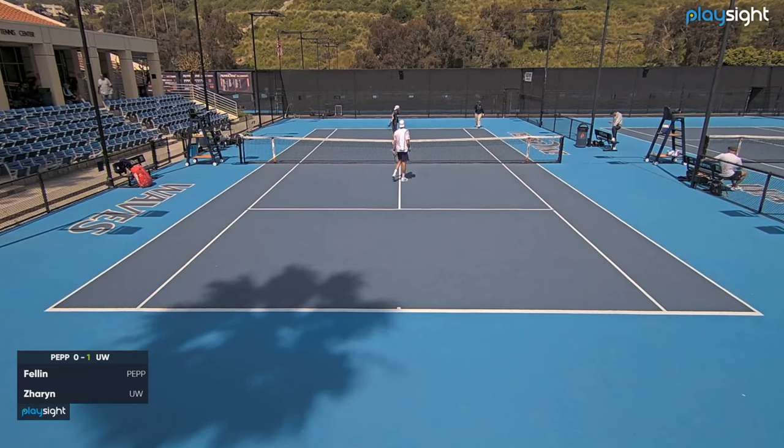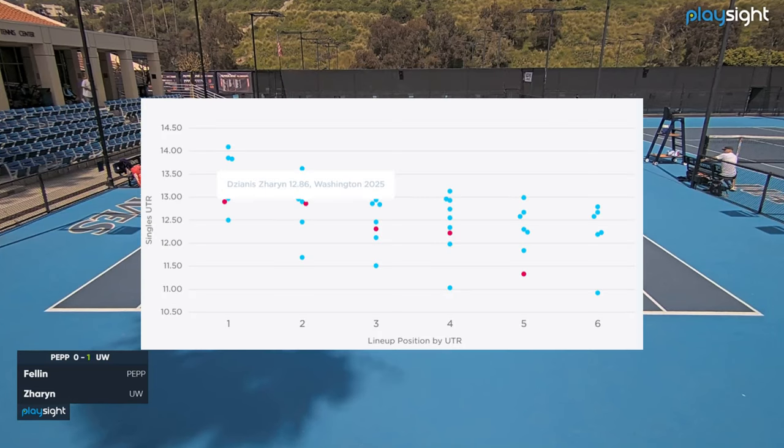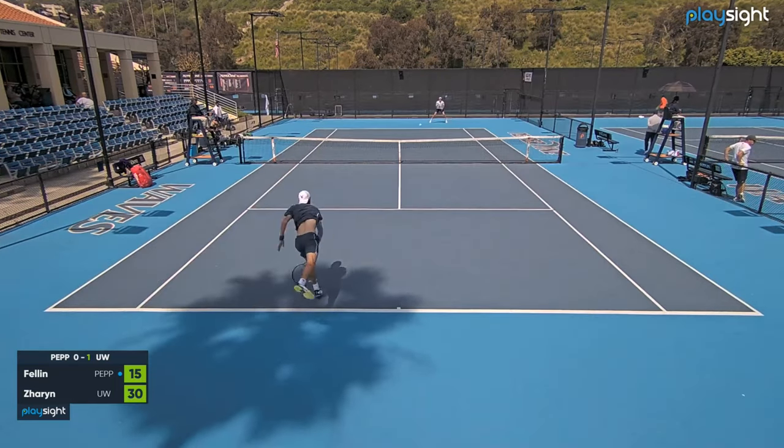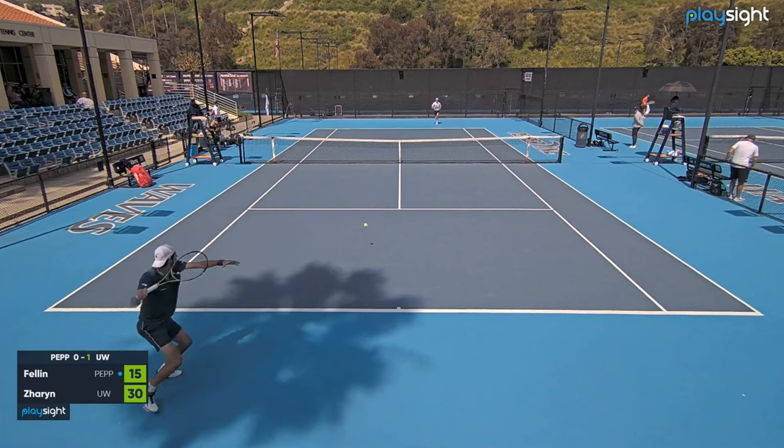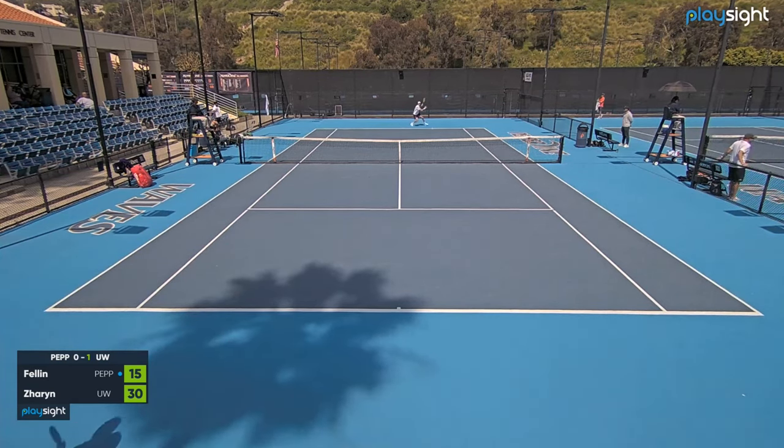In singles on court 2, I was facing Ziani Zarin, playing from Belarus, who has a UTR of 12.86. His real strength is that he was a lefty. And as you can see straight away, he was really trying to trap me with his forehand into my backhand corner. And with the slice, it could be a big problem.